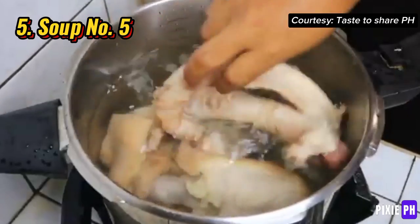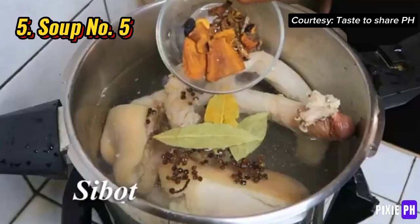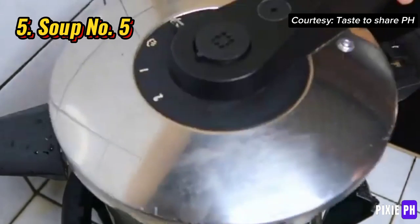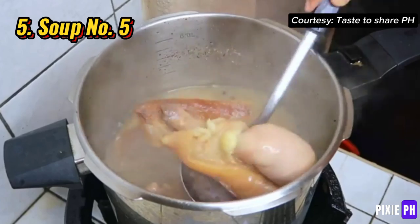Number five: Soup Number Five. Soup Number Five is a Filipino soup made from bull's penis and testicles. People believe it can boost energy and improve sexual performance. It's often cooked with spices and vegetables, making it tasty and filling. This soup is popular in places that serve unusual and adventurous food.